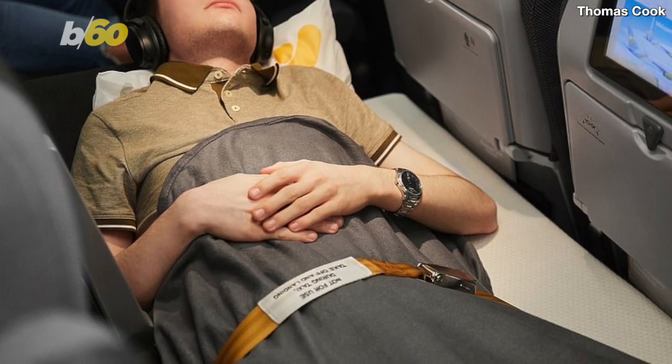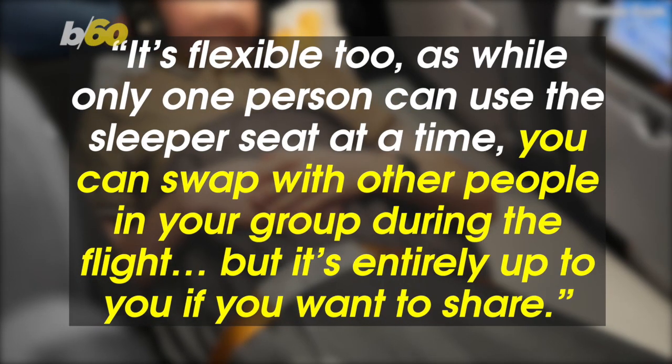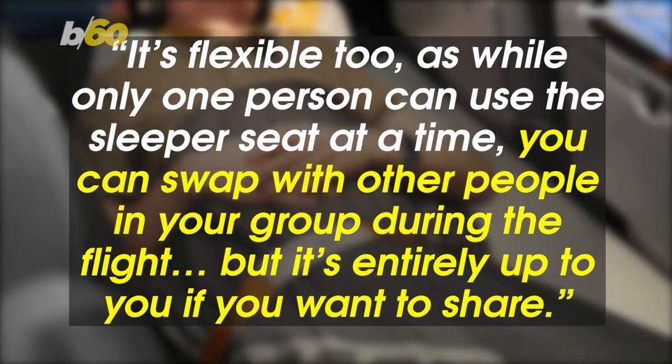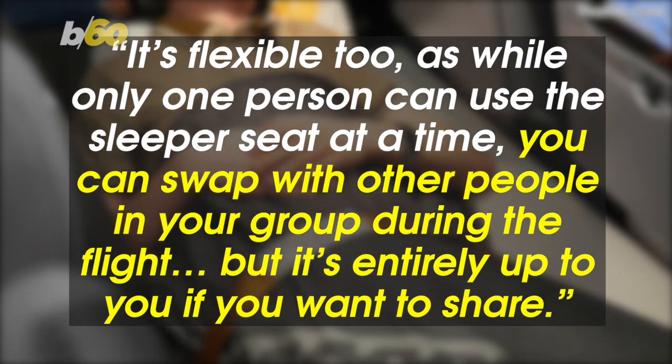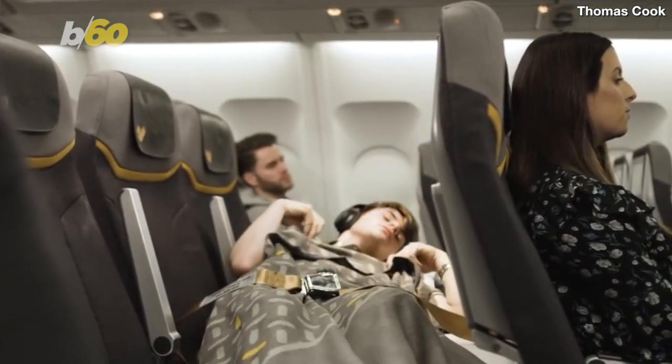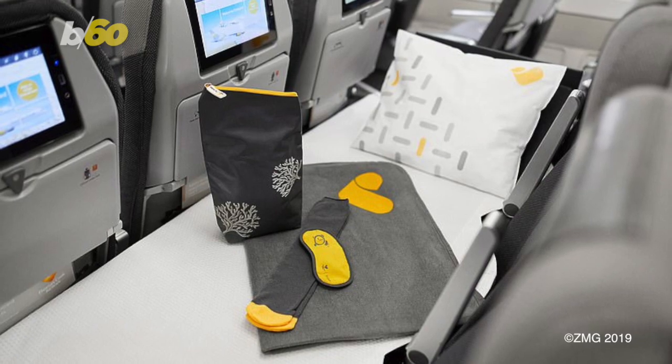So they're not exactly budget, but Henry Sunley, commercial director at Thomas Cook Airlines, said about their new offering: it's flexible too. While only one person can use the sleeper seat at a time, you can swap with other people in your group during the flight. But it's entirely up to you if you want to share. So maybe you can also share the cost with a friend on a long-haul flight, but then what's the point of getting a whole row to yourself in the first place?